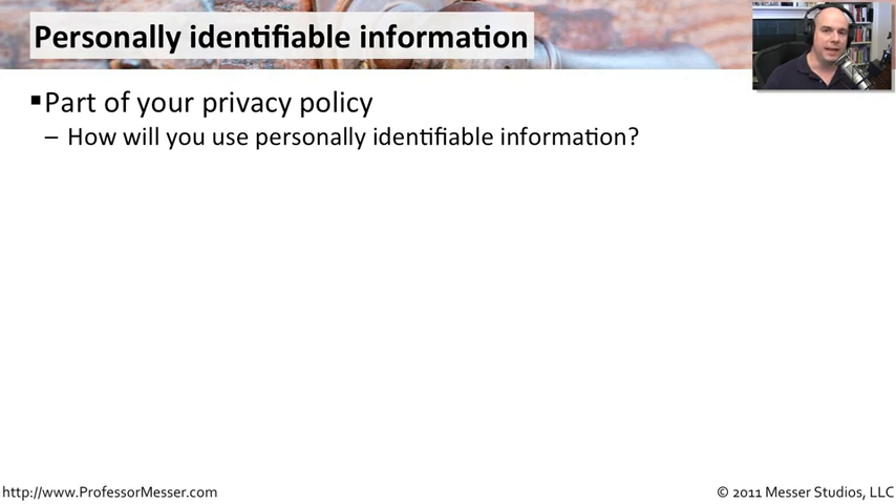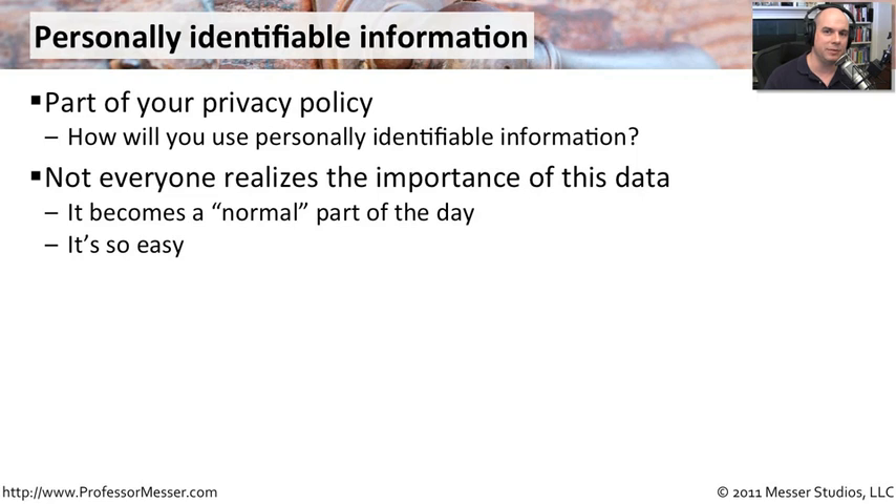As people leave their names, birthdays, social security numbers, and address information, they need to be aware of how you are using this information. Are you selling it to other resources? Are you sharing it with third parties? That needs to be well documented right up front, and people can decide for themselves whether they'd like to leave that personally identifiable information with you.